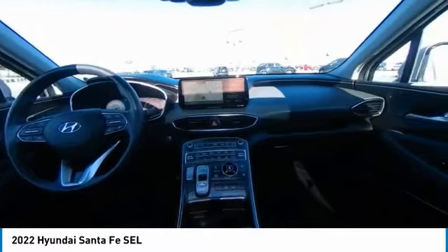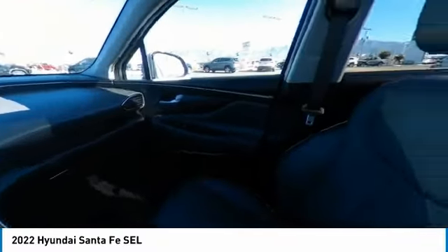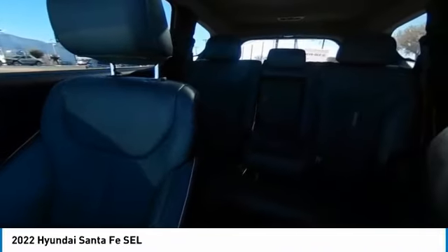Rear spoiler, remote engine start. Wouldn't you look great in this vehicle? Stop in today and see for yourself.